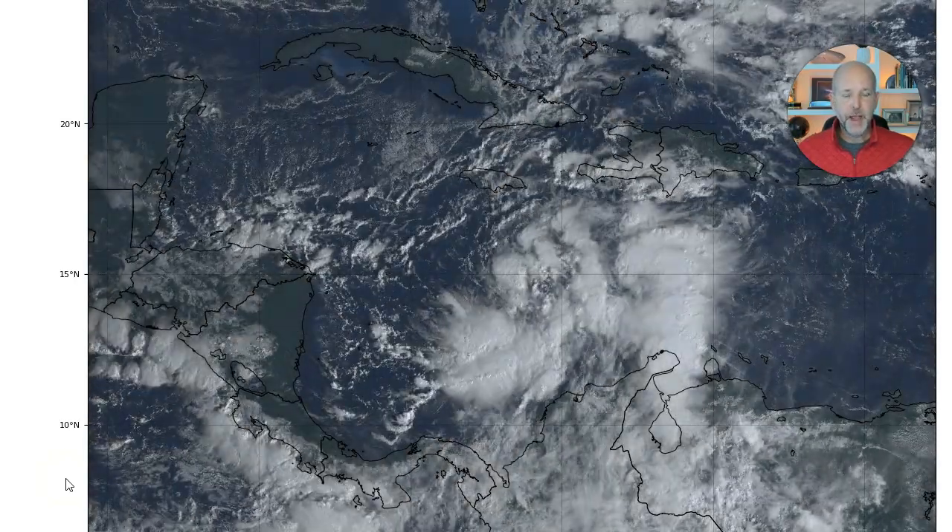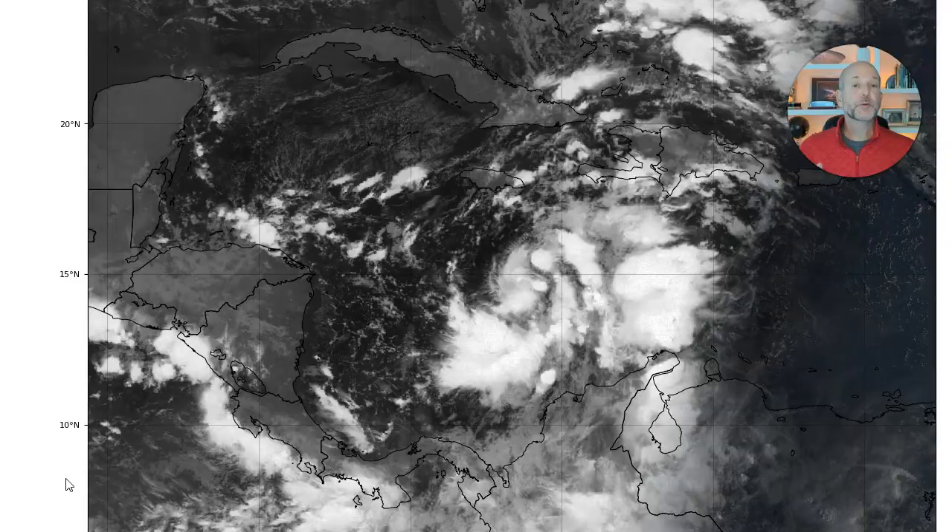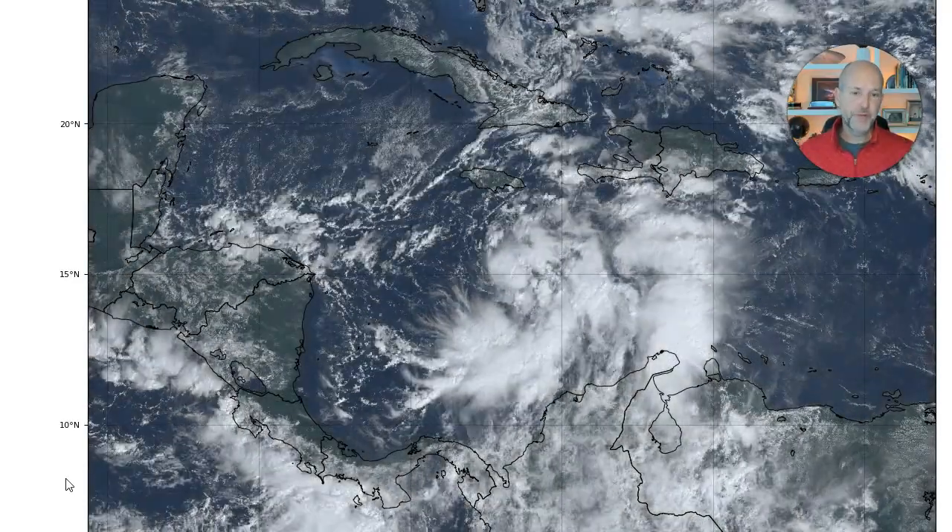Hey everybody, Chief Meteorologist Brad Padovich here. We've got to talk about Tropical Depression 18. This is a current view of the satellite imagery.